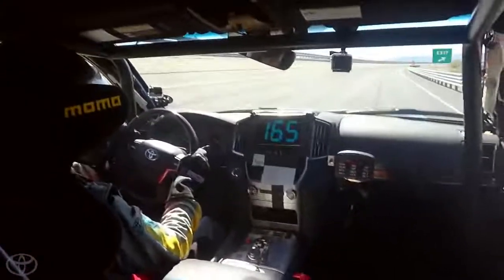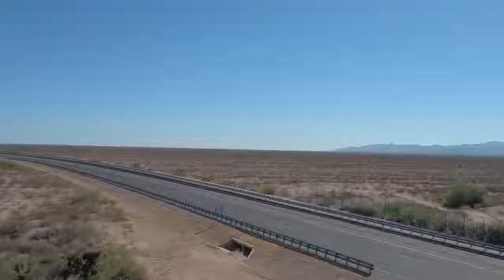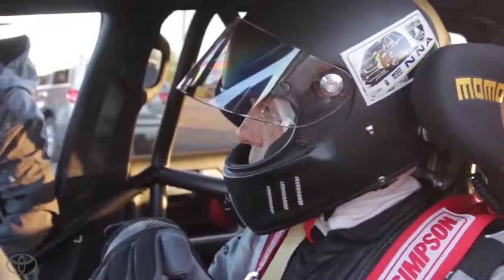We're jamming now. We hit 165.02, but we've got a pop-up on the intake somewhere. We just need to cool the car and we'll go out and do it again — but we've got a bigger problem: pouring oil at the bottom.